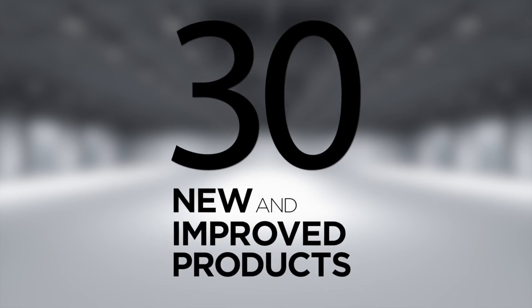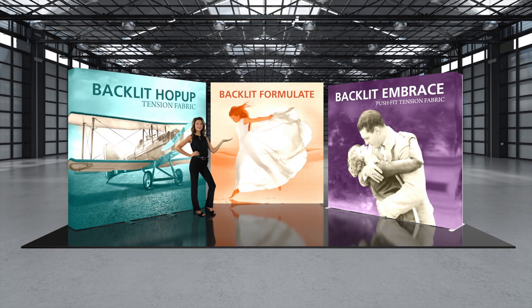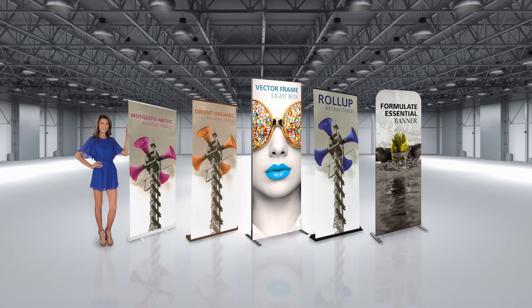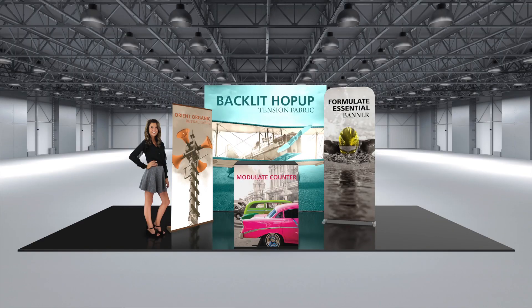Orbis Exhibit and Display Group is excited to announce the introduction of over 30 new and improved products to add to your current exhibit and display solution offerings. New products include innovative illuminated displays, new and enhanced banner stands, cool outdoor portable displays, fabric structures, and more.